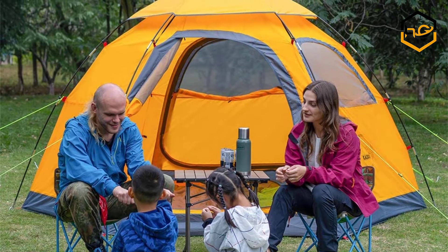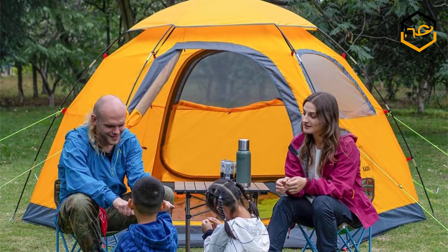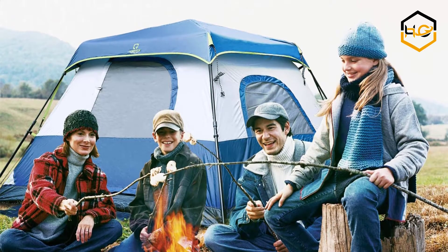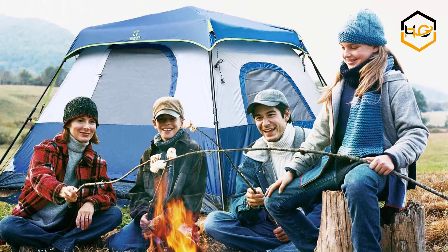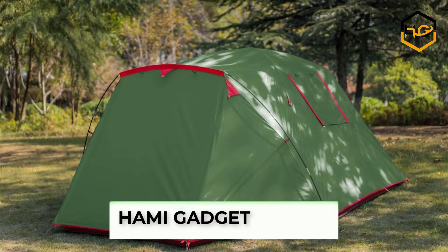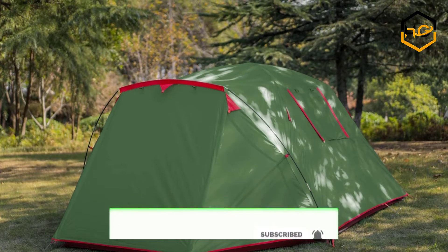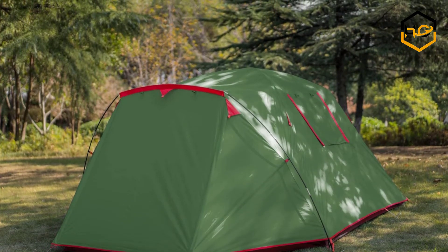Hey guys, in today's video you will be checking out some of the best camping tents for four persons available in the market. We have combined them according to their quality, capacity, price, user satisfaction and ease of use. You can find out more info about them in the description box below. Make sure to subscribe to our channel and hit the bell icon below to be the first to know about any new videos.